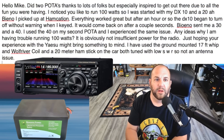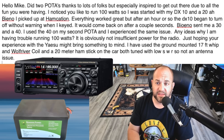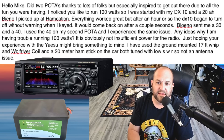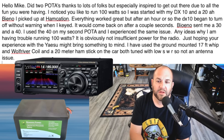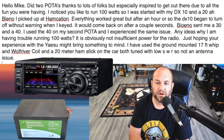Lastly, we have a question that I really don't know the answer to, so I want to post it here in hopes that we can all help troubleshoot. This viewer writes: Hello Mike! Did two POTA activations — thanks to lots of folks, but especially inspired to get out there due to all the fun you were having. I noticed you like to run 100 watts, so I started with my FTDX10 and a 20 amp-hour BioEnno I picked up at Hamcation. Everything worked great, but after an hour or so the DX10 began to turn off without warning when I keyed. It would come back on after a couple seconds. BioEnno sent me a 30 and a 40 amp-hour — I used the 40 on my second POTA and experienced the same issue. Any ideas why I'm having trouble running 100 watts? I've used a ground-mounted 17-foot whip with Wolf River coil and a 20-meter hamstick on the car, both tuned with low SWR — so not an antenna issue.